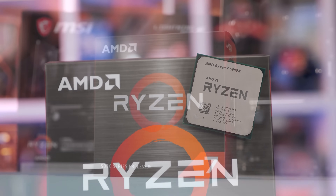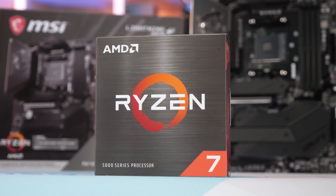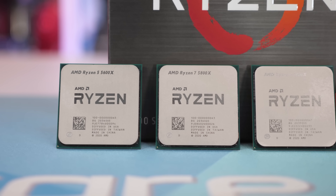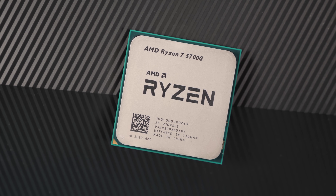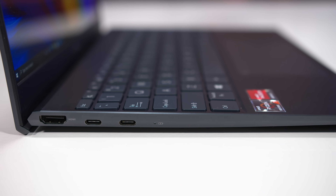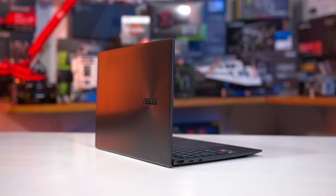As everyone is probably familiar with by now, the Ryzen 5000 series is all about Zen 3. Desktop parts like the Ryzen 5 5600X and Ryzen 9 5950X use Zen 3 CPU cores. The APUs like the 5700G and 5600G also use Zen 3, and then we have mobile parts such as the Ryzen 9 5900HX, Ryzen 5 5600H, and Ryzen 7 5800U that all use Zen 3 as well — except for a couple of parts in AMD's U series for ultra-portable laptops.